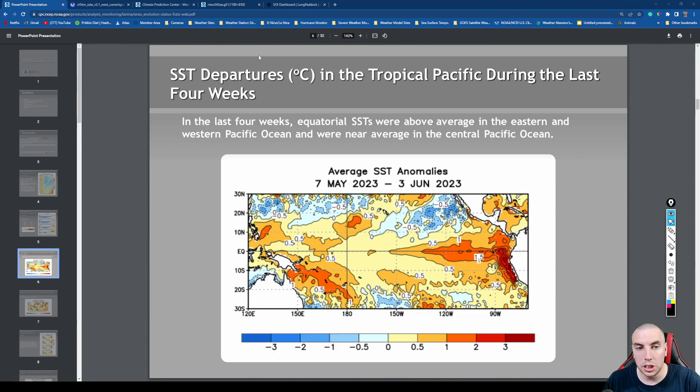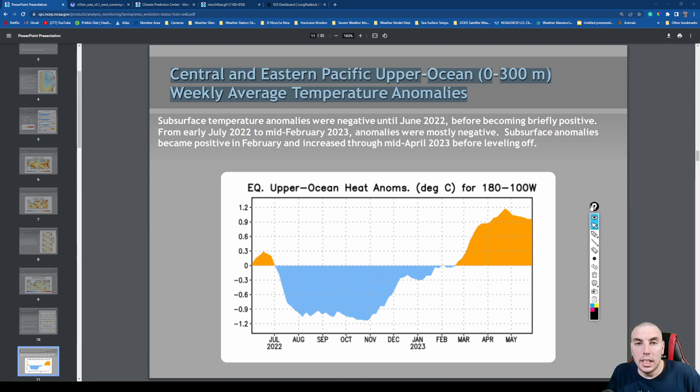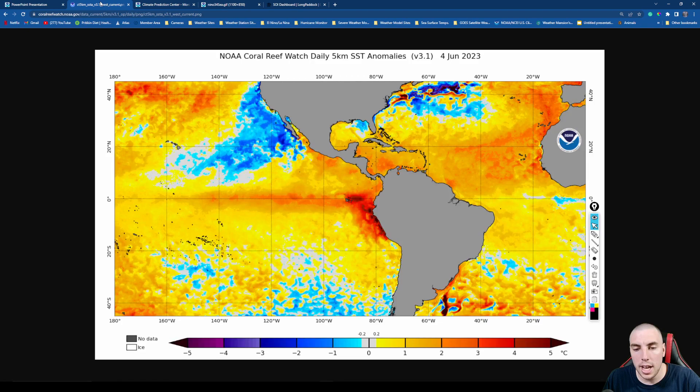Anomalies off the Peru coast are still running about three to five Celsius above normal. Looking at central and eastern Pacific upper ocean heat content weekly average temperature anomalies — this shows whether the subsurface heat content is above or below average. We are seeing above average upper ocean heat content below the surface of the ocean. This has leveled off slightly, but we're still running about one Celsius above normal in heat energy just below the surface — quite a bit of energy driving this El Niño.